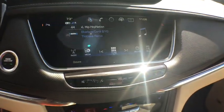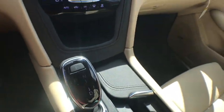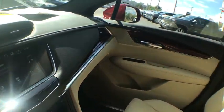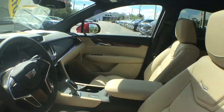Universal garage door opener, eight speakers, compass, heated steering wheel, power windows, trip computer, driver and front passenger heated seats, rear window defroster.